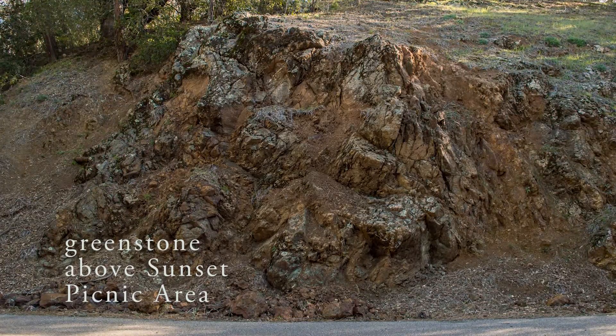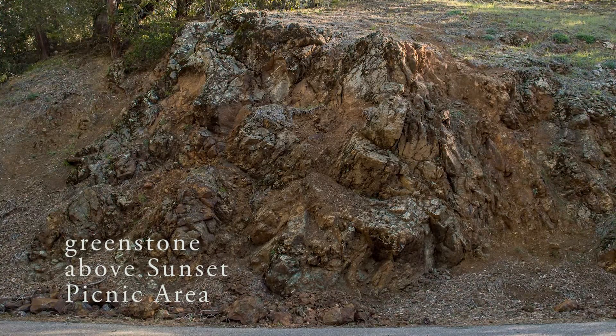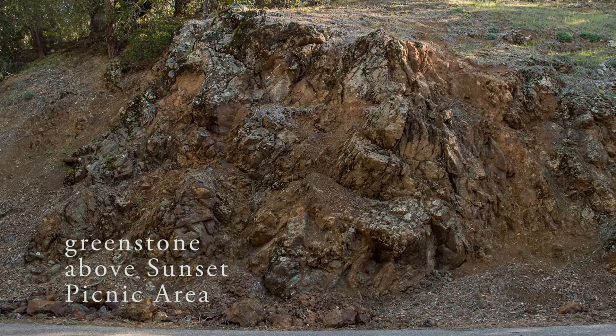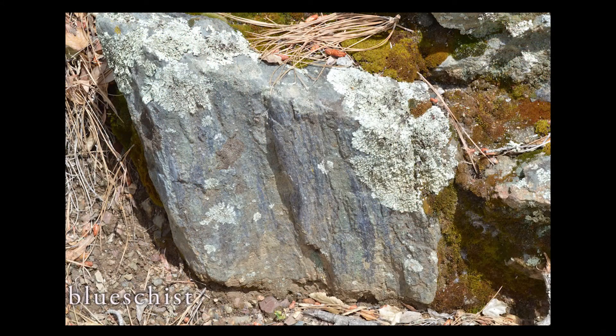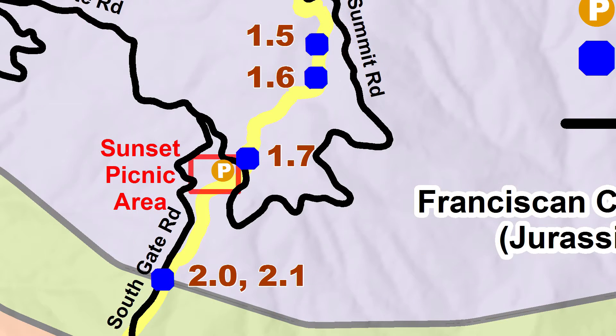Also known as pillow basalt. It's not as broken up as the rock we saw above, so you'll get a better sense of what the pillows look like. There's also a sparkly rock called Blue Schist. Stop 1.7 is just before the road crossing at the Sunset Picnic Area.